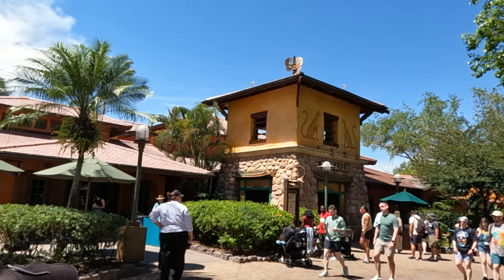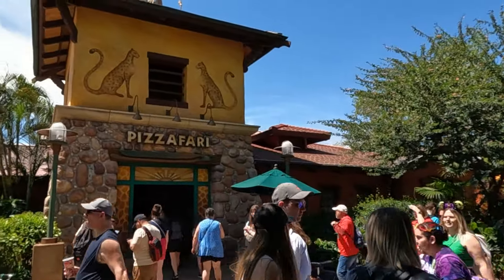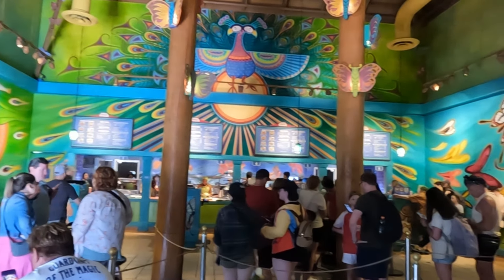Pizzafari also has some nice outdoor seating as well if it's a nice day — and it is a nice day. Overall our food was basic and underwhelming. I feel a little bad talking ill about Disney restaurants — we usually have great experiences. Not really a restaurant though; it's a quick service. But there's a lot of great quick service at Disney as well.